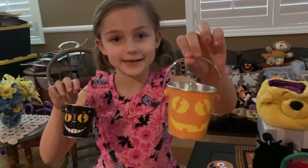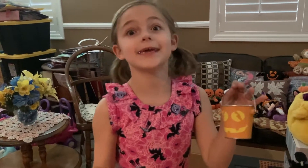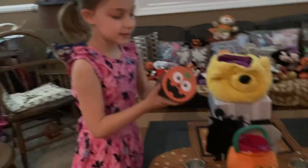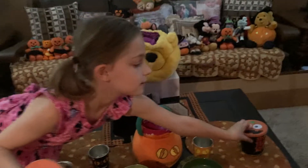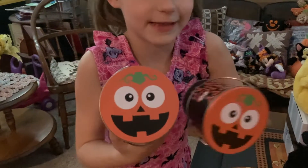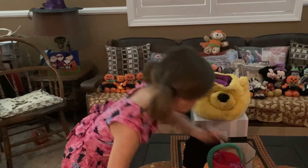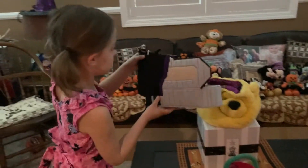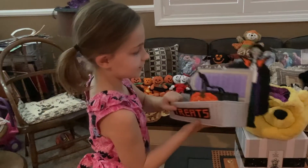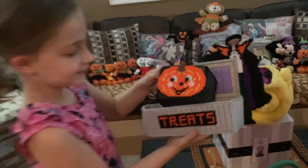And we have these cute little bags that are like making sound. This is a pumpkin and this is a cat, and they are so cute. And we also have these cute little pucks and they have pumpkin faces. And we also have this cute little candy holder with this little stuff and a cute little bag with a cute little pumpkin face.